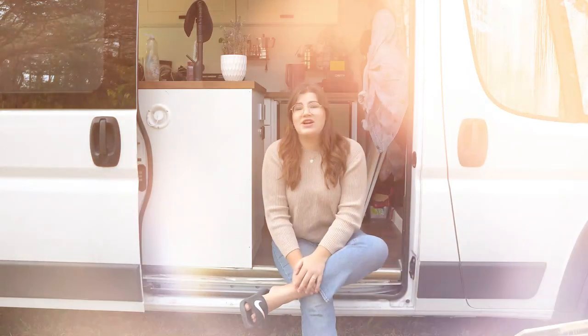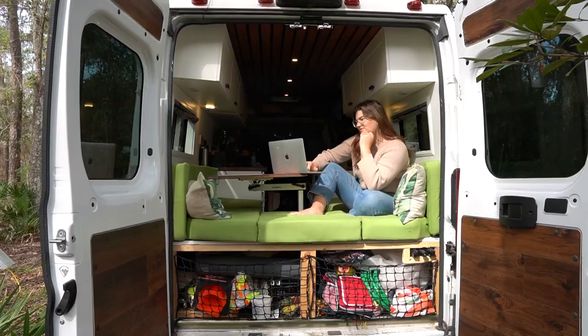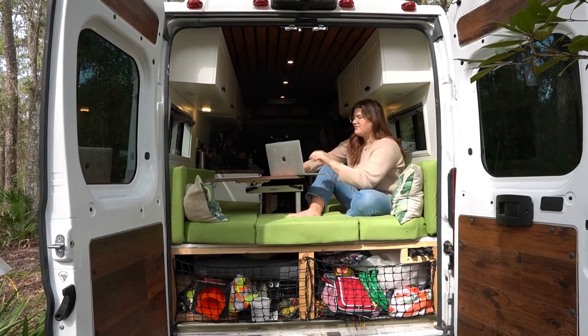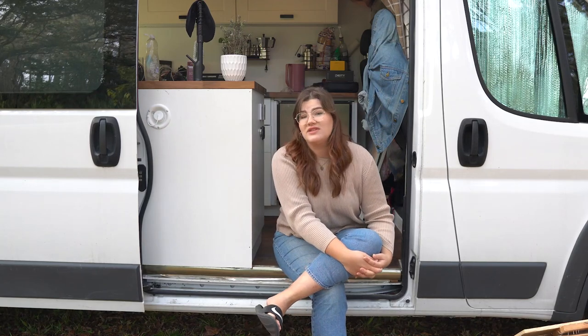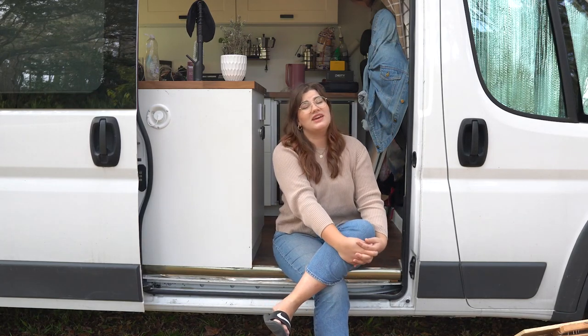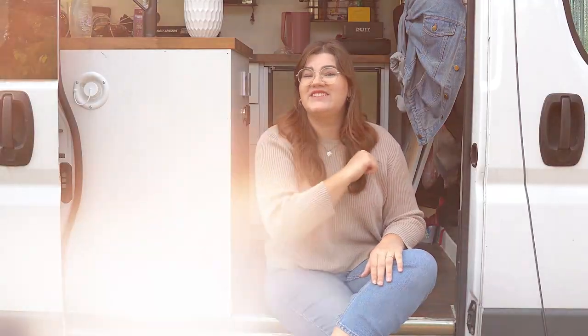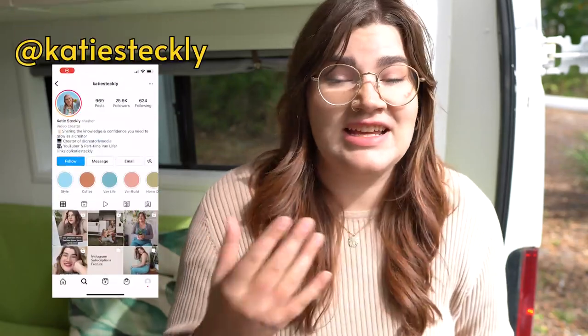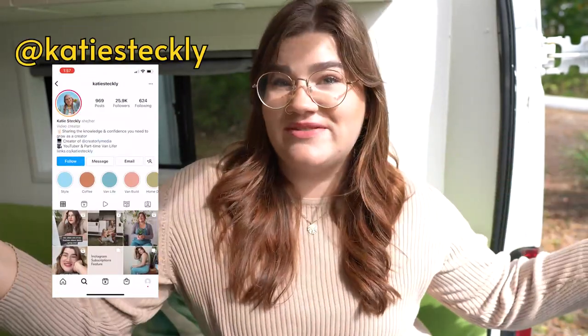I'm a full-time content creator and I run a small social media marketing agency all out of this little home office on wheels. In this video, I'm going to show you how I work from the road so that I can make a living while I travel, and I'm going to offer a few suggestions about how you can start making money from the road too. Welcome back to my channel, or welcome if you're new here. My name is Katie and I create content and I run my business from this van.